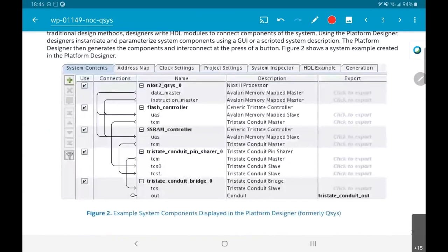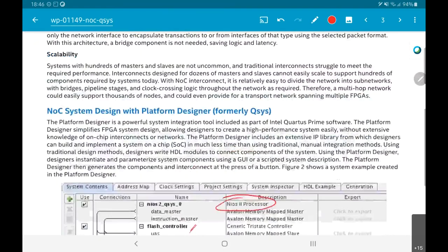There is also a software interface. Those who have worked with Altera may have come across this tool — now called Platform Designer, it used to be called Altera QSYS. You can use their NIOS processor, put together SRAM controllers, flash controllers and so on, and connect them up graphically. It then assembles the entire design using this NOC interconnect, creating a multi-hop network to communicate across all the different parts.